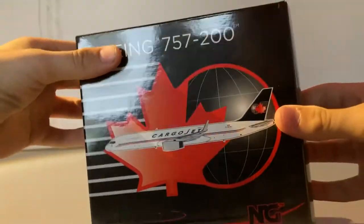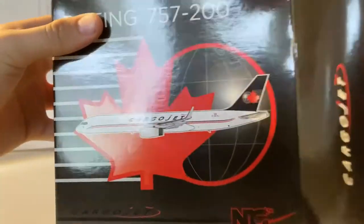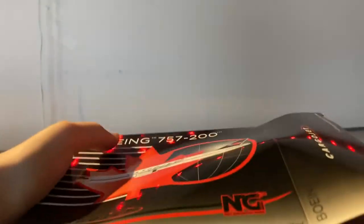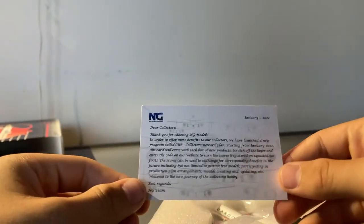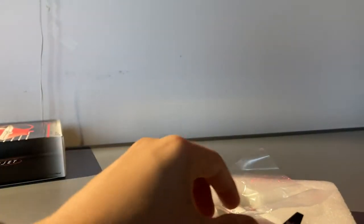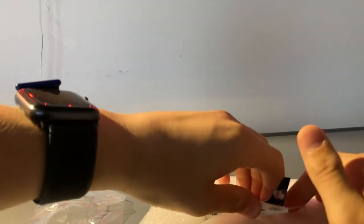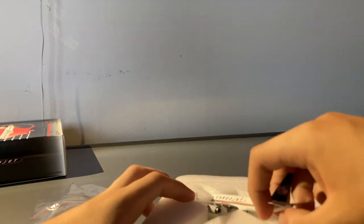Since January, NG have been handing collectors their collectors reward cards. I'll put that to the side and let's carefully take the model out of the foam.